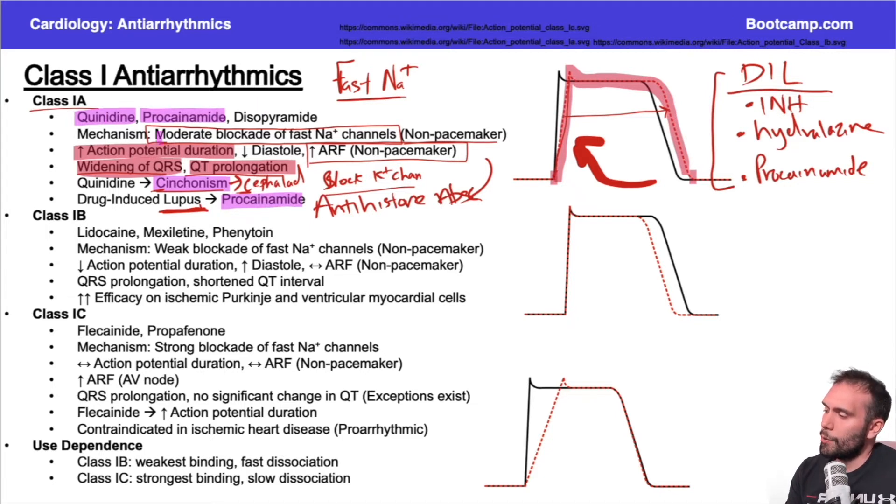Lidocaine is the biggest class 1B drug; anti-epileptics like phenytoin are also classic class 1B. The key difference is that class 1B is the weak sodium channel blocker. Class 1A is your standard sodium channel blocker, and class 1B is the weaker one. If it's weaker, you won't see a huge change in the phase zero slope.